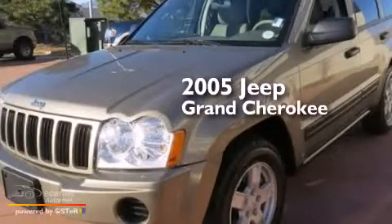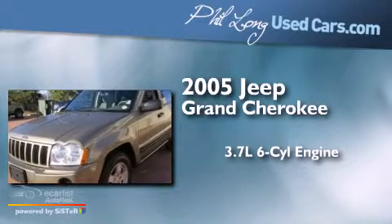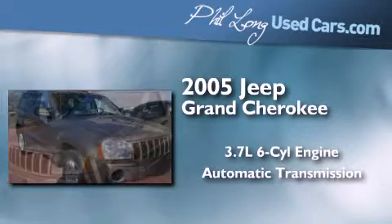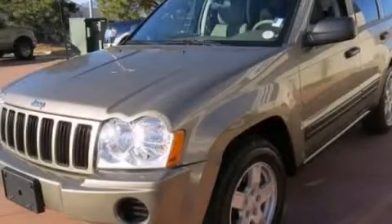This is a 2005 Jeep Grand Cherokee. It features a 3.7-liter six-cylinder engine, an automatic transmission, and the added safety and control of four-wheel drive. Please call today to reserve this vehicle for a test drive.